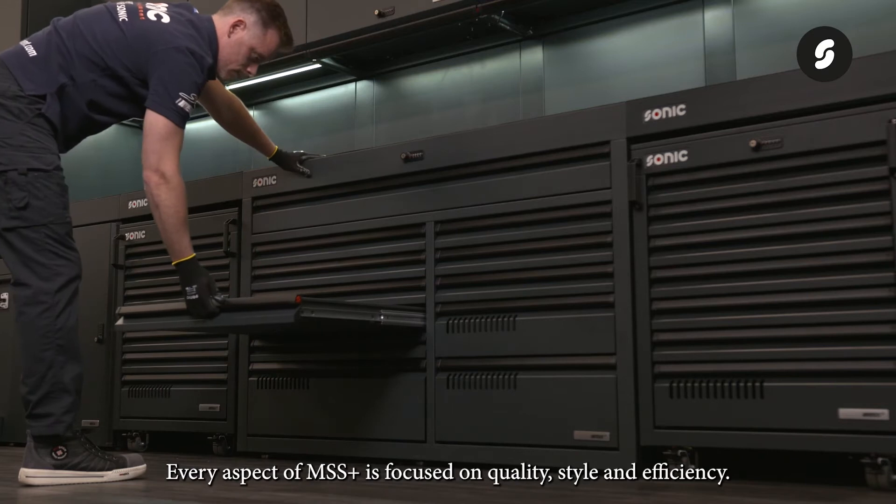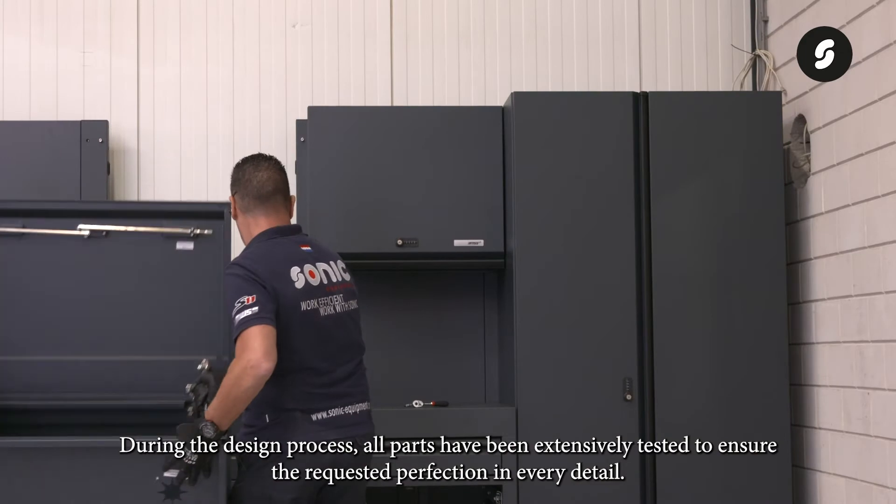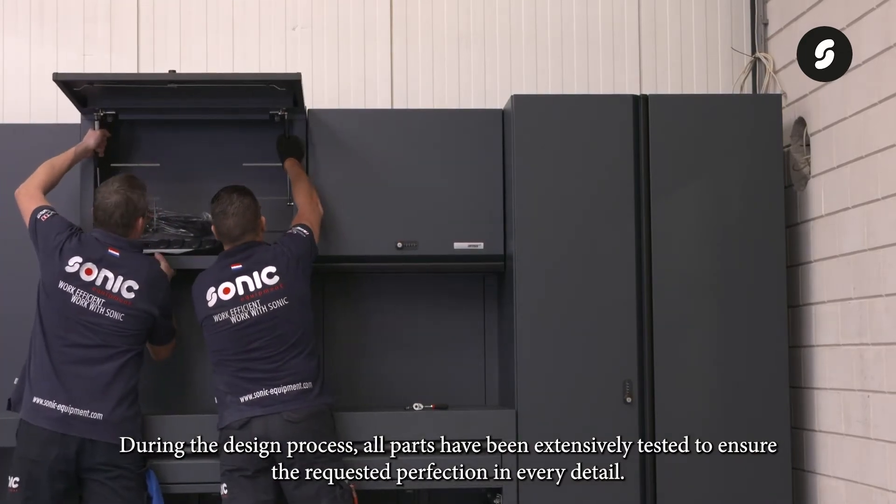Every aspect of MSS Plus is focused on quality, style, and efficiency. During the design process, all parts have been extensively tested to ensure the requested perfection in every detail.